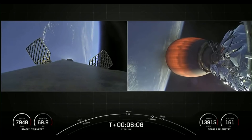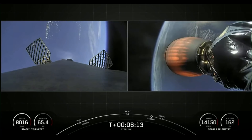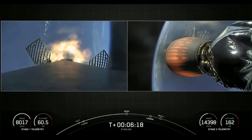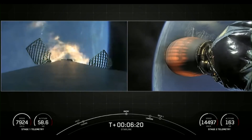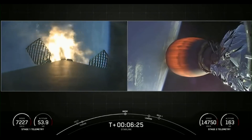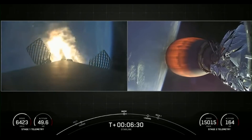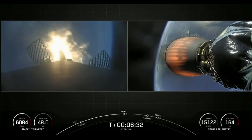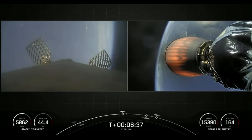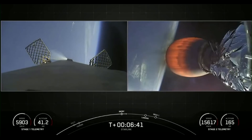Everything's still looking nominal. Stage 2 on a nominal trajectory. Stage 1 entry burn startup. On your left-hand screen, you can see those engines reigniting. This burn will last about 20 seconds — this is the entry burn for the first stage. Stage 1 entry burn shutdown. Those engines have shut down; that concludes the entry burn.